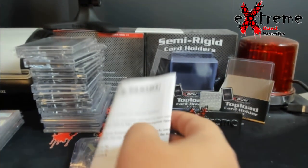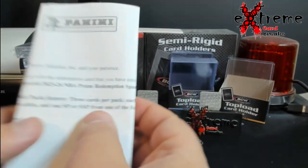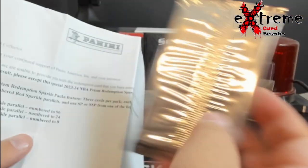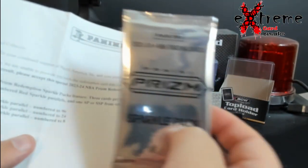Panini sent me a bunch of redemptions — one, I don't know which one it is. Got a little sparkle pack, maybe we'll get a Wembanyama today.